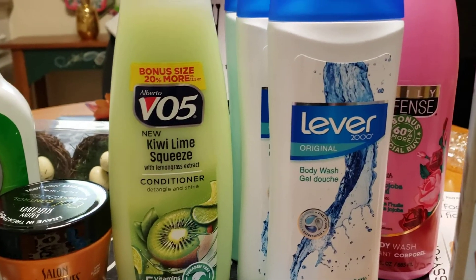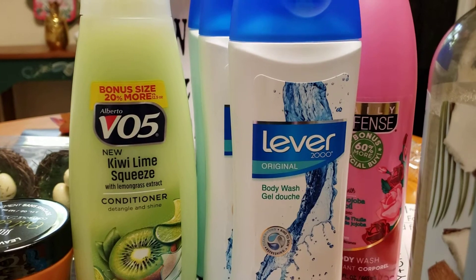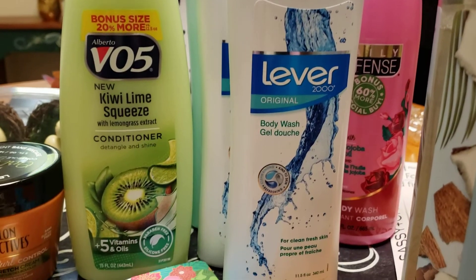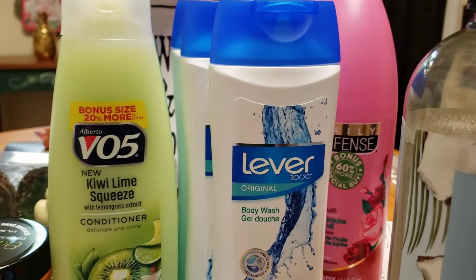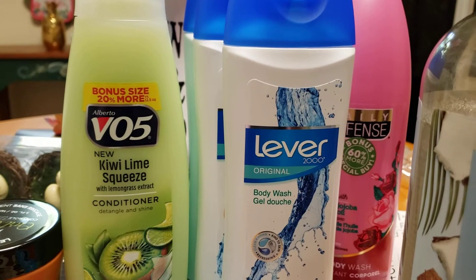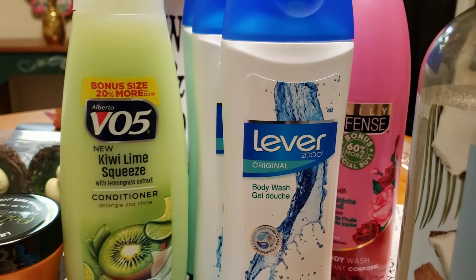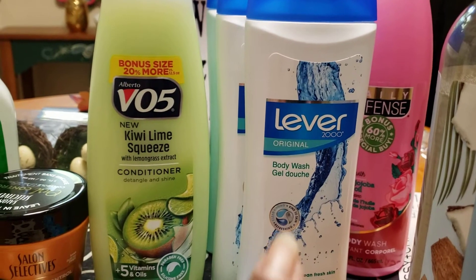Hey, this is our vlog for Dollar Tree. I'm so happy to talk about the Lever 2000 body wash. Lever 2000 has been a part of my family since my children were small — all our children are in their late to middle 20s. I got four Lever 2000 body washes.